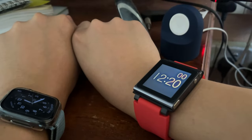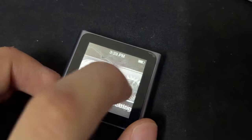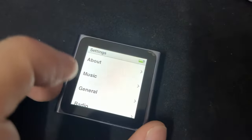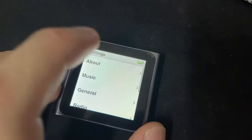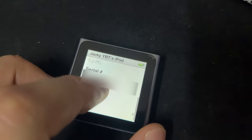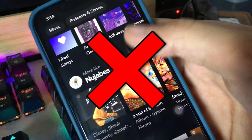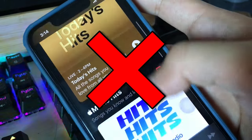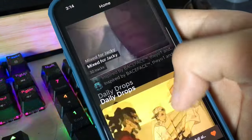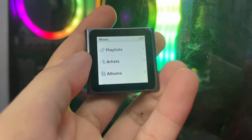Software-wise it looks like iOS but it's not iOS, meaning there's no App Store support. You can't download any applications on this iPod nano 6th gen — in other words, no Spotify, no Apple Music, no SoundCloud. There's no streaming music service on this device.